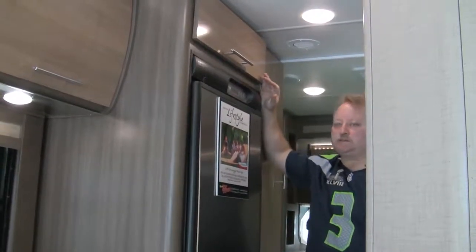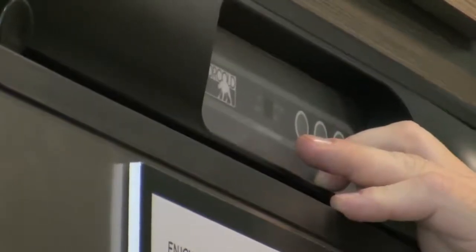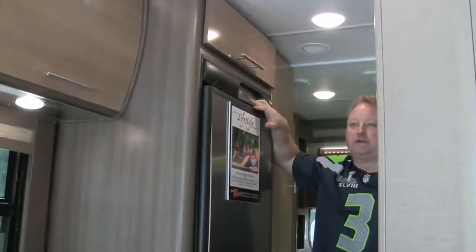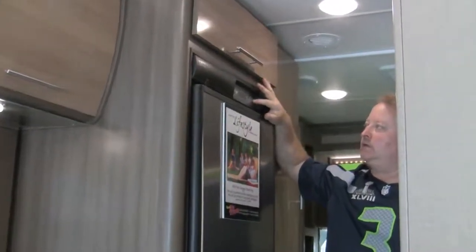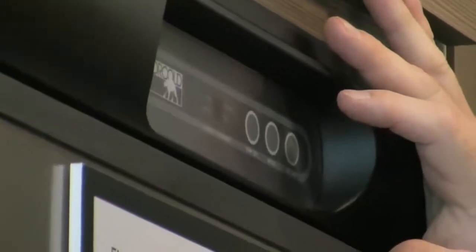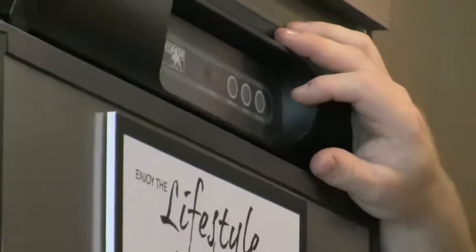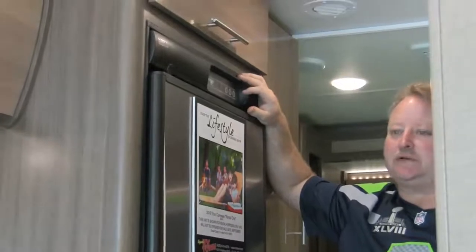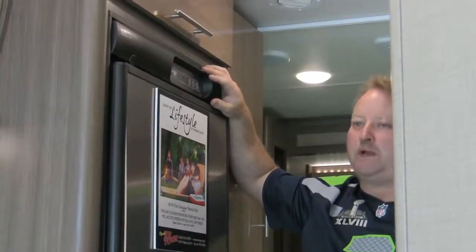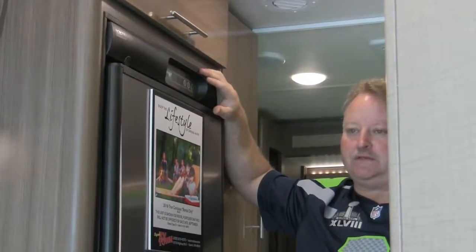If there's air in the line or some other issue, an indicator light will show the letter 'F' for fault, meaning the refrigerator isn't working properly. When that happens, press the on/off button once to turn it off, leave it off for a count of 10, then turn it back on. This typically happens when you're on gas — usually because there's air in the propane line after the propane was turned off to be filled. Usually after doing this two or three times at most, it will light.